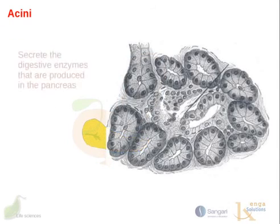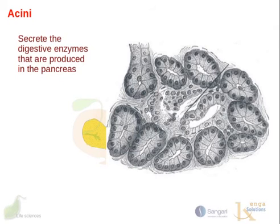The other type of cells in the pancreas form structures called acinae — singular, acinus. Digestive enzymes are secreted into the lumen of the acinus, and then accumulate from the acinae in ducts that drain into the main pancreatic duct, which in turn drains directly into the duodenum.